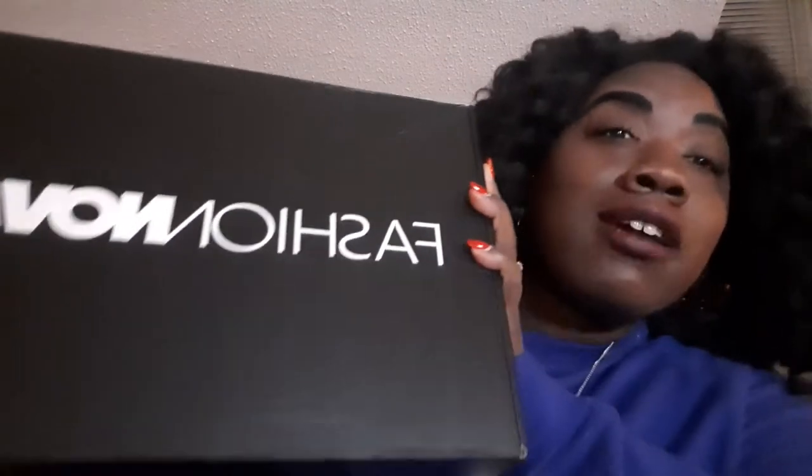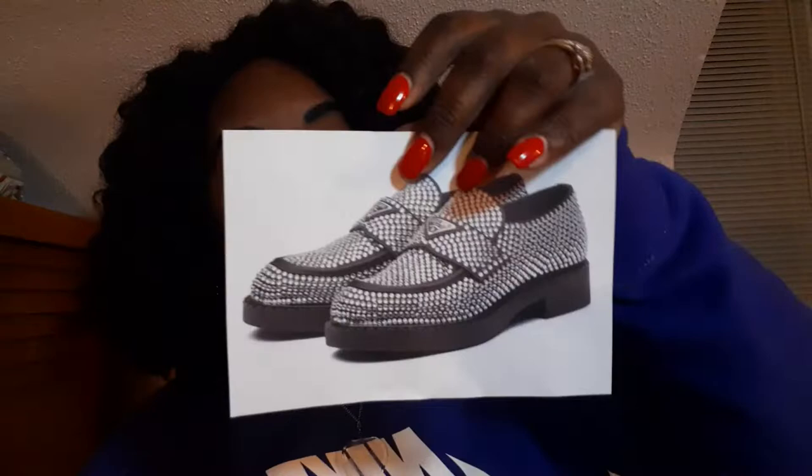So I did see these, and then one night I was on Fashion Nova — you already know — and they had a pair of dupes that I was just like, I want to see. Because what I didn't tell you about this shoe is that it costs one thousand seven hundred and fifty dollars. Yes, almost two thousand dollars for crystal loafers. So this is a better alternative. These are called the Matty Rhinestone Loafers in the color black, and I got them for thirty-five dollars.